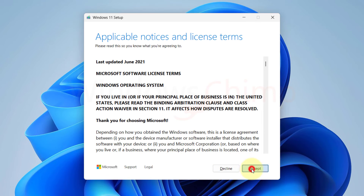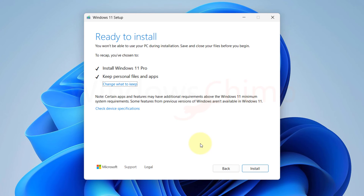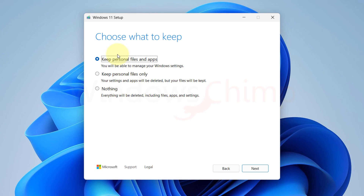Then read and accept the terms and conditions. The Setup will check if your PC has the required specifications. On the final page, you can see that the Setup will install Windows 11 and keep your personal files and apps. You can click on this to change if you want to keep personal files only, or nothing, to install a clean OS. Then click Next.